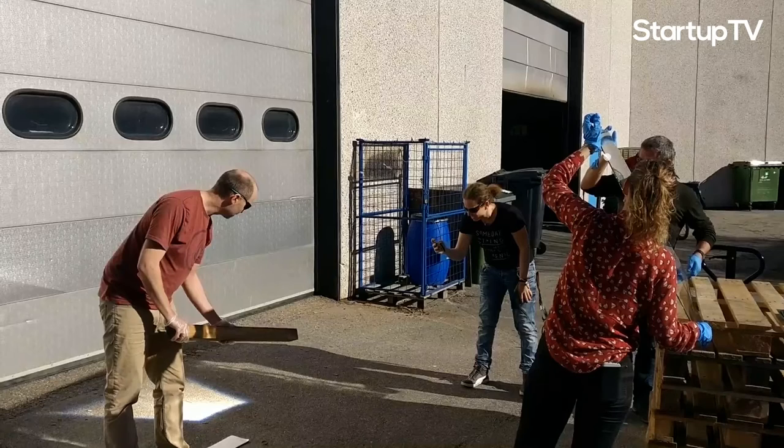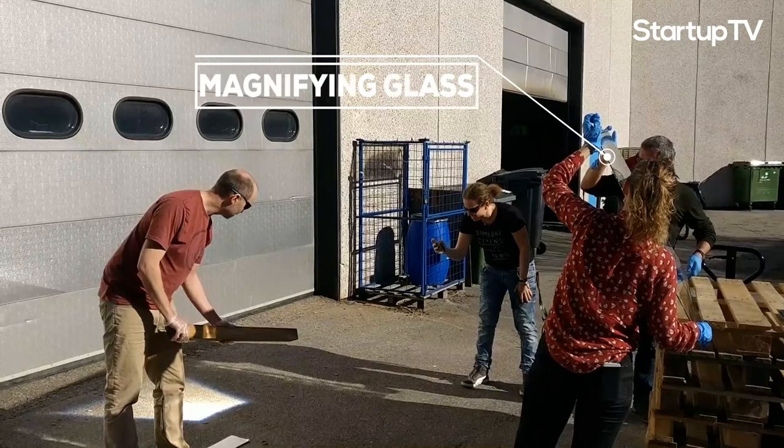If you've ever played with a magnifying glass, then you've experienced Heliac's technology first hand. Check this out.